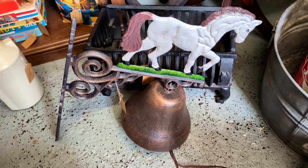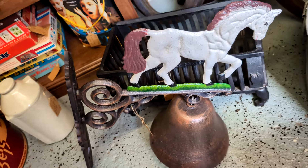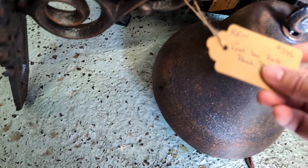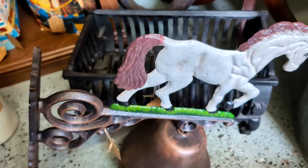Look at this old cast-iron dinner bell. It's the kind you hang on the side of a porch or building and ring for dinner. The tag says cast-iron horse porch bell, $95. It's hand-painted. It's pretty cool.